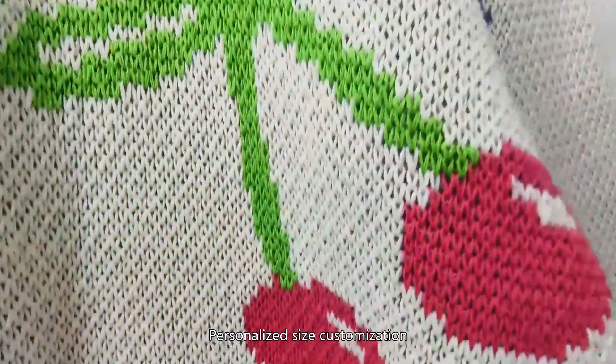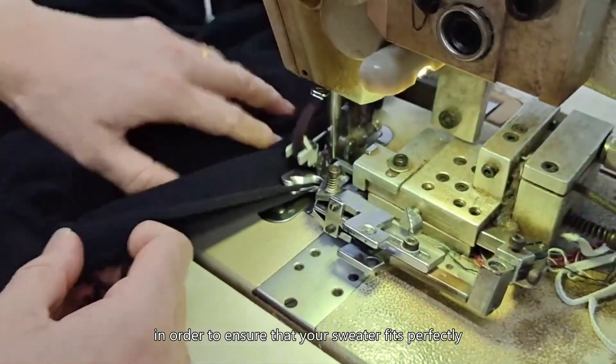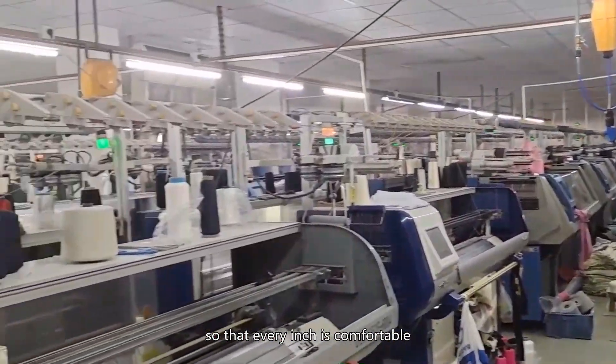Personalized size customization. The surveyor uses a tape measure to measure the customer's body size. In order to ensure that your sweater fits perfectly, we will be tailored according to your body shape, so that every inch is comfortable.